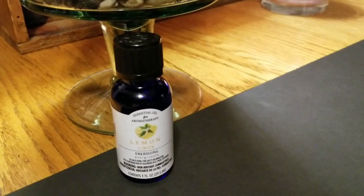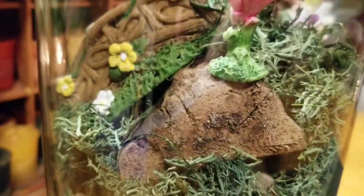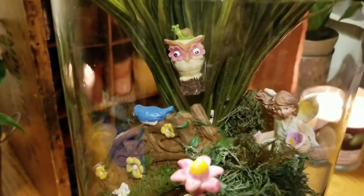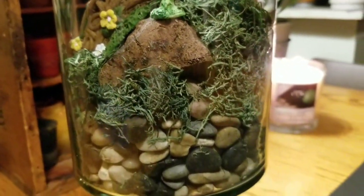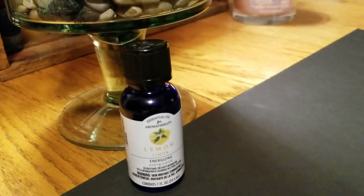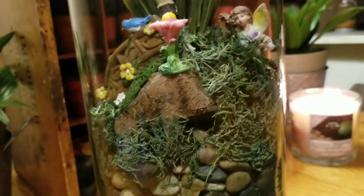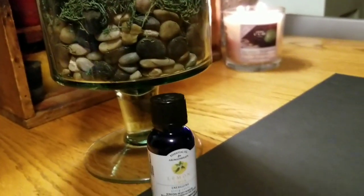I forgot to tell you — I did put essential oils inside. I put them on the little fake log and inside the fake moss, and it smells amazing. Not only is it going to look pretty, but it's also going to smell nice. I got the oil at Walmart — they're a little less than five dollars. I just put the lemon one in there, it's one of my favorites. If you're going to keep it in the house, definitely put a little essential oil in there and it'll make it smell yummy. Alright guys, bye!